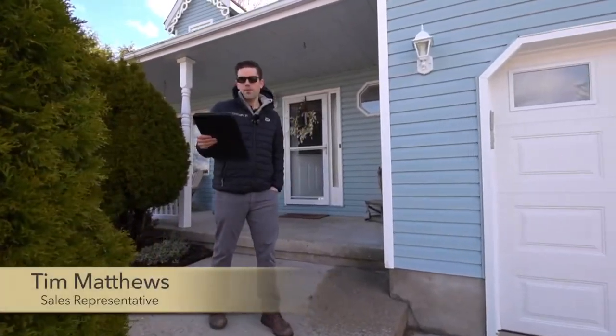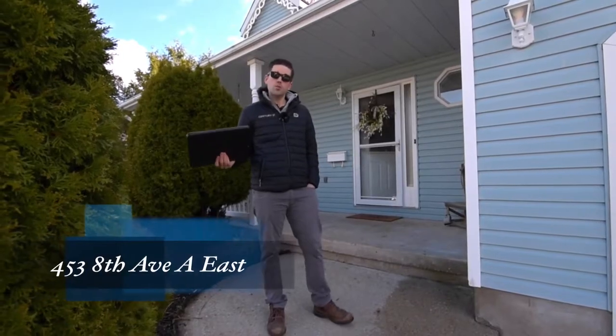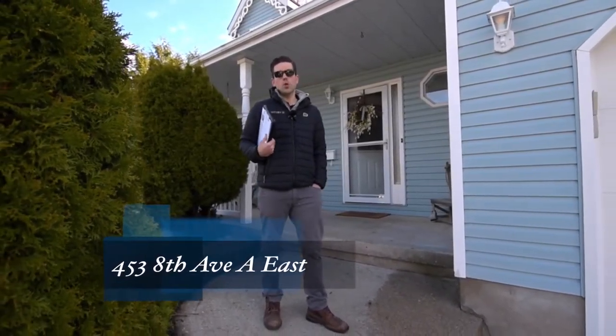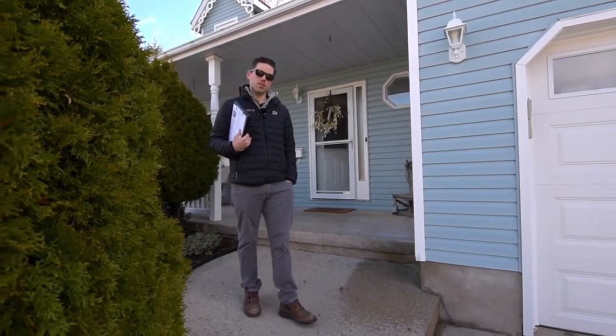Hey guys, it's Tim Matthews. I'm out at 453 8th Avenue A East today. I just wanted to do a virtual showing of this home. With everything going on, it's not as easy as it used to be to see houses in person.